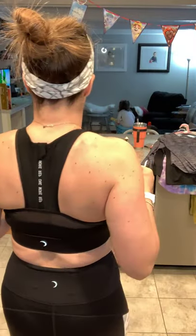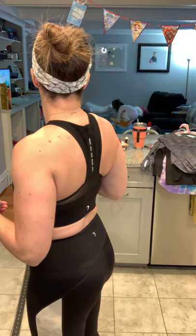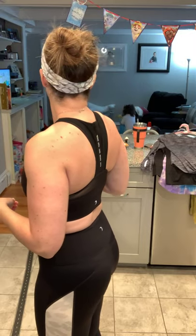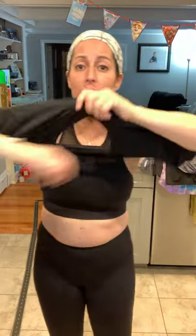I know I showed these to you yesterday not on a person, but this is what they look like on your body. Brynn, can you get down so you don't fall out of that shopping cart? You're such a daredevil. So, breathable mesh — great for high-intensity workouts, great for my Peloton workouts, great for being at school jumping around and moving around, and nothing here is moving around.